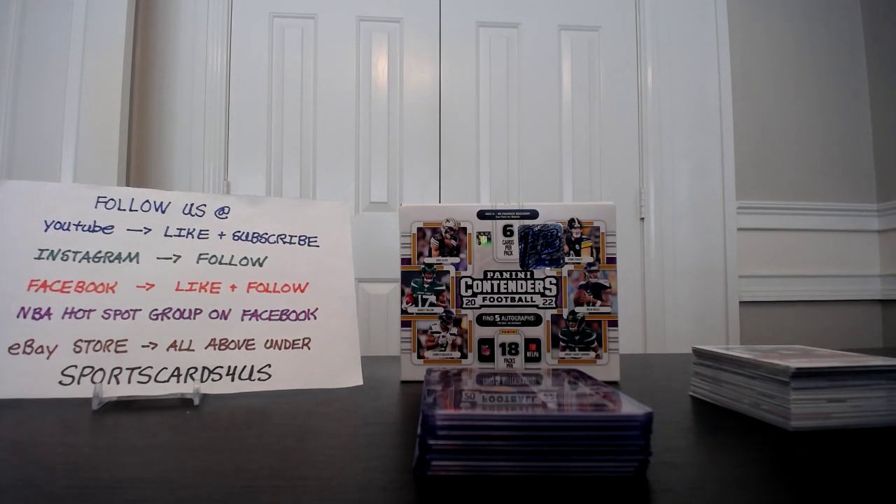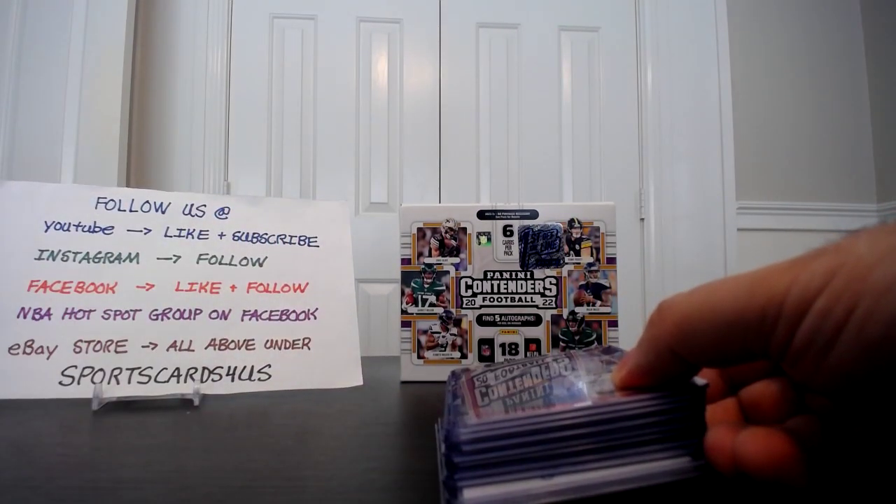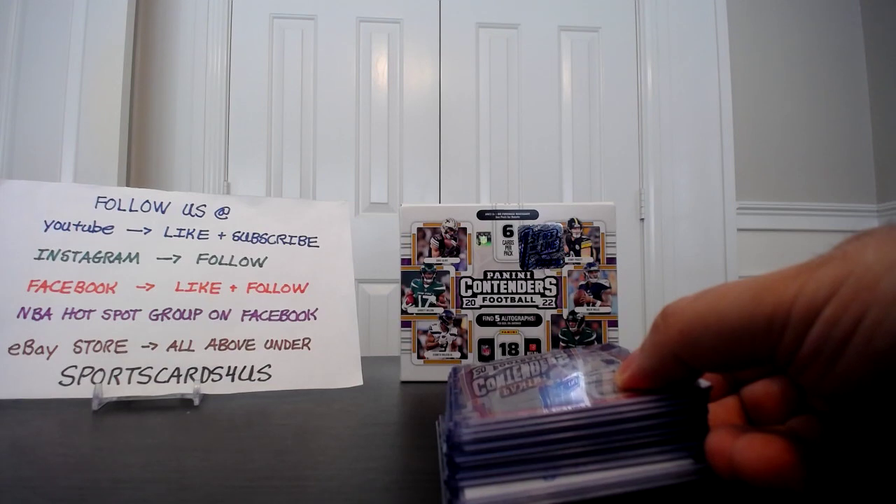When Hobby releases officially tomorrow, I'm going to guess boxes are going to be around $400. Let me know if that's accurate at your local card shops. On Panini's website they haven't shown their price yet, but I'm guessing around $400 once you factor in tax and shipping. Anyway, let's get started. All the cards will be for sale in my eBay store — check my eBay store first and foremost.